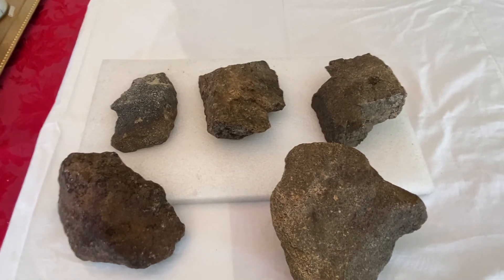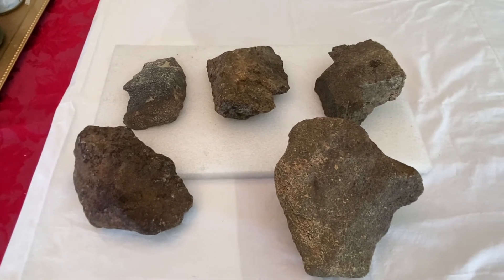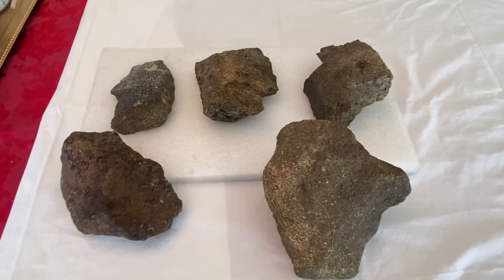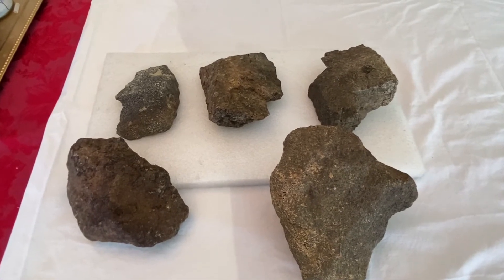Hey, how's everyone doing? Today I'd like to share with you some rock carvings that I have collected. These are all carved by Native Americans. These are all faces.